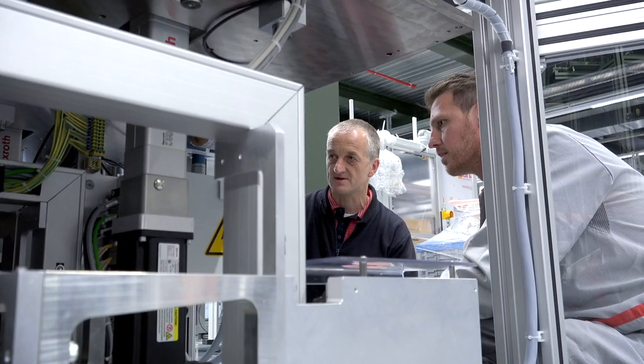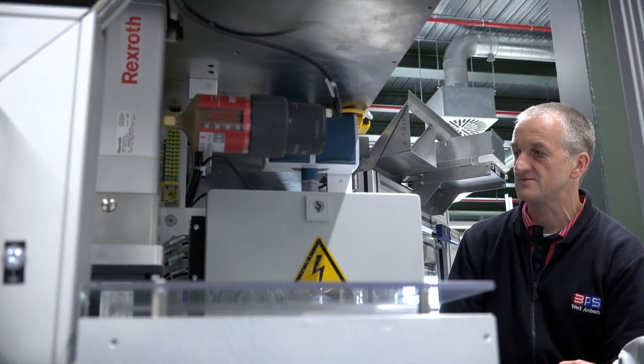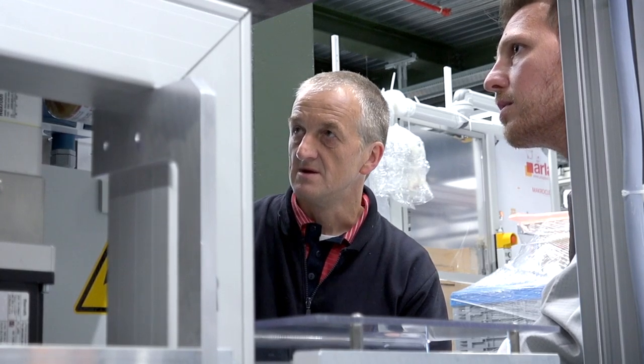For the Bosch plant in Ansbach, it is crucial to continue the proven process steps to meet highest quality standards, but at the same time to shorten non-productive idle times. With the linear motion system, the Ansbach plant has achieved these goals. With minimal engineering effort, the linear motion system works faster, more accurate, and more cost-effectively.